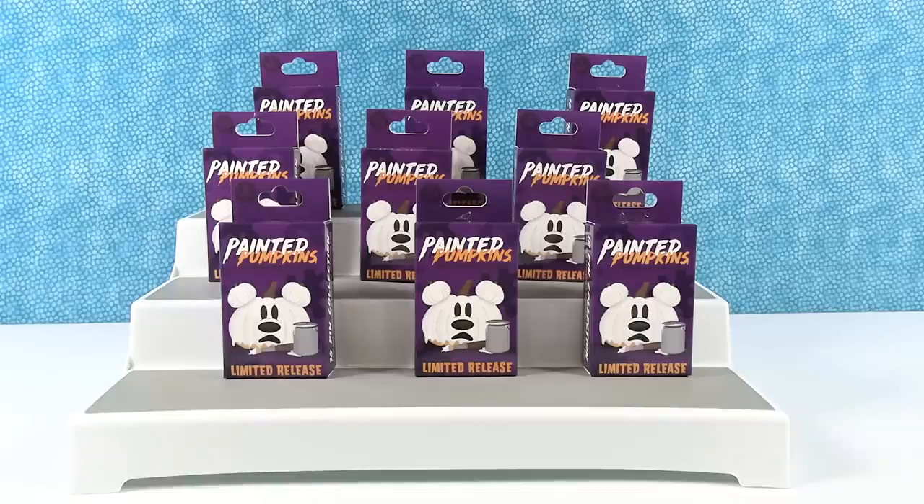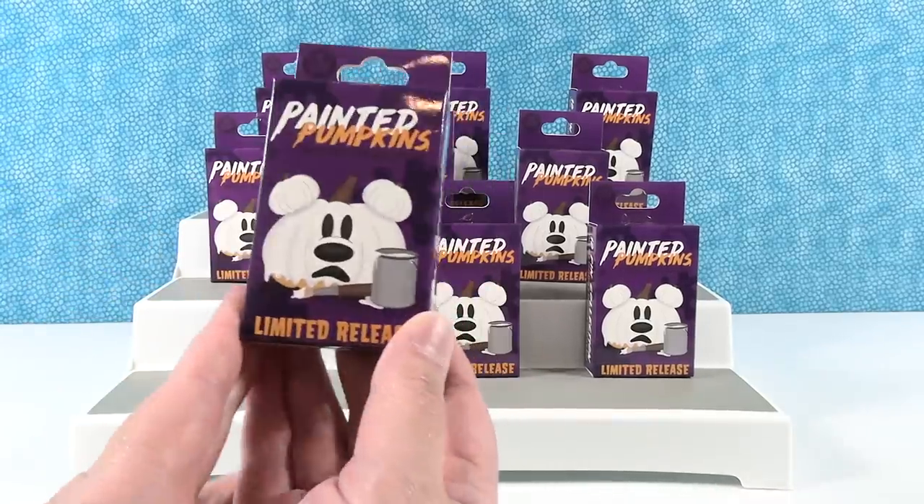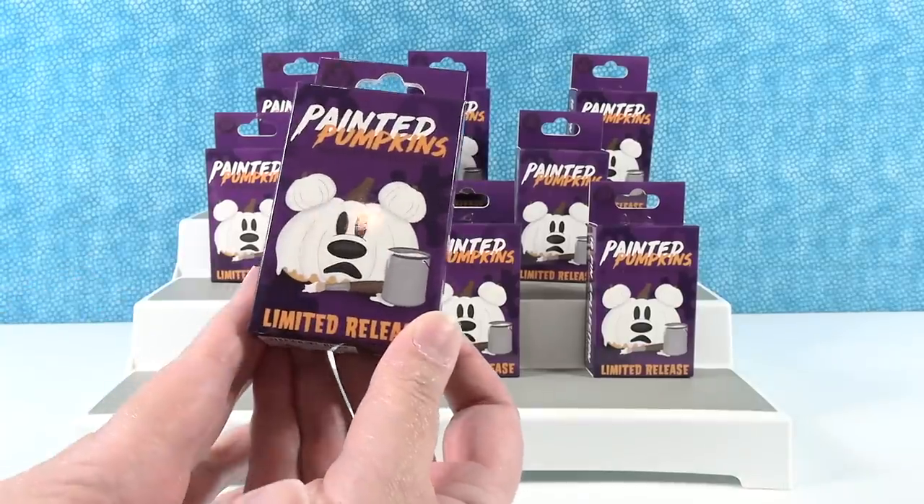Hey guys, it's Shannon. And Painted Pumpkin Paul. So today we are here with the Painted Pumpkin mystery pin series. You could be limited release, Shannon. I'll be spooky pumpkin Shannon.